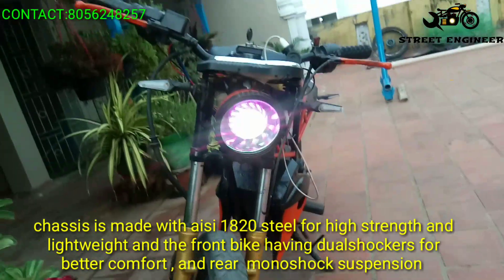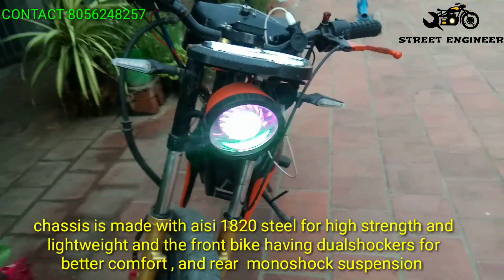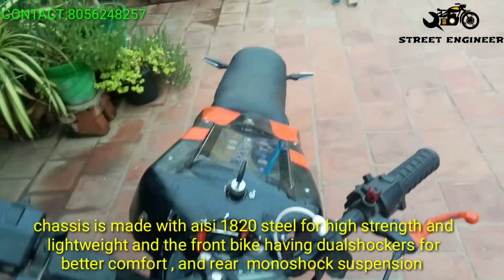This chassis is made with AISI 1820 steel for high strength and lightweight. And the front bike having dual shockers for better comfort and rear monoshock suspension.